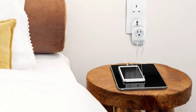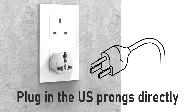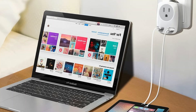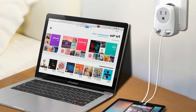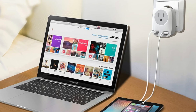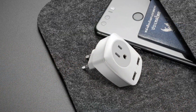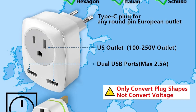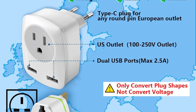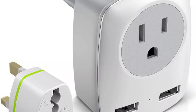Its compact, lightweight design makes it easy to pack, saving space while adding convenience to your trip. Safety is a key feature, as the adapter includes grounded connections and built-in surge protection to safeguard your electronics from electrical spikes or malfunctions. While it doesn't convert voltage, it's ideal for use with dual-voltage devices, ensuring compatibility without risk of damage. Overall, the Jarvania European Travel Plug Adapter is essential for reliable, efficient charging while traveling, offering convenience, safety, and ease of use.